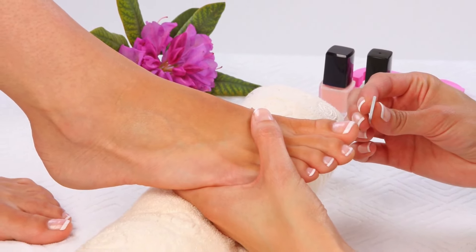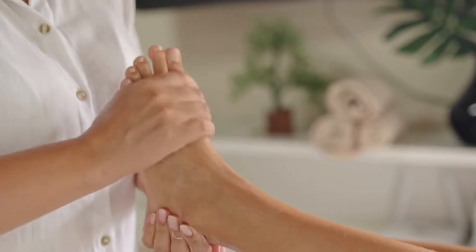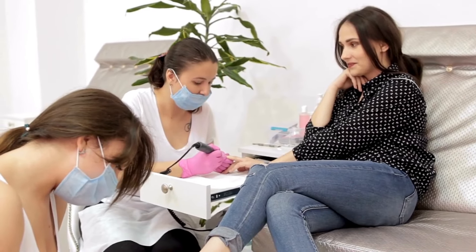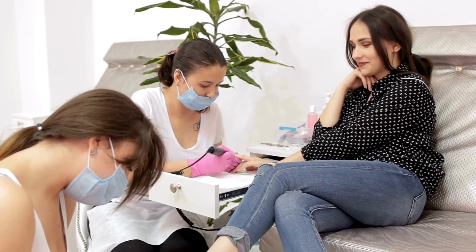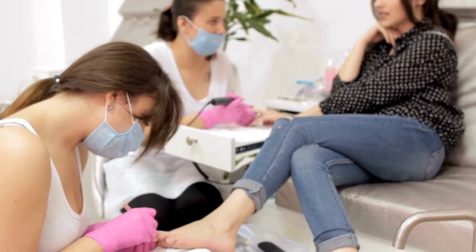Pedicures can make your toenails and feet look and feel amazing, plus they are extremely relaxing. But if you are new to getting pedicures, you need to know that there are different types. So in this video, we are going through the most common types of pedicures and explaining the differences and the services that they usually include.